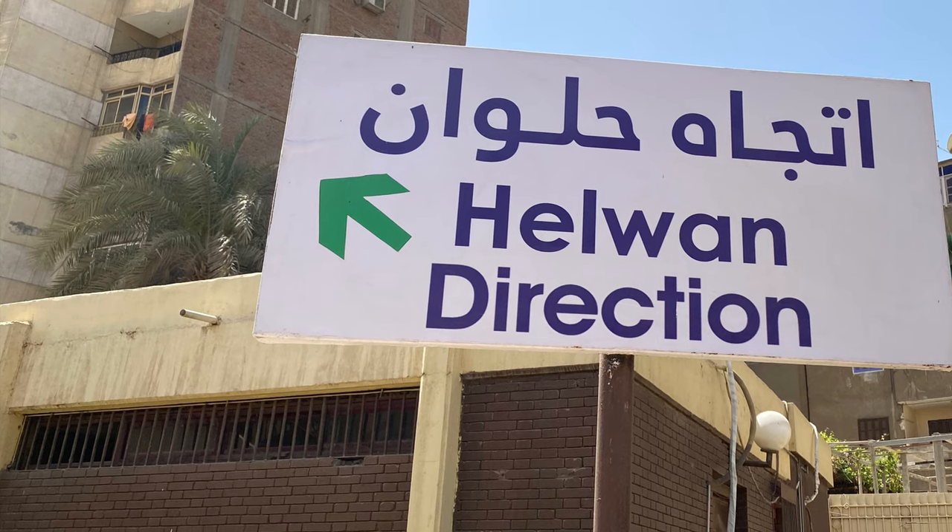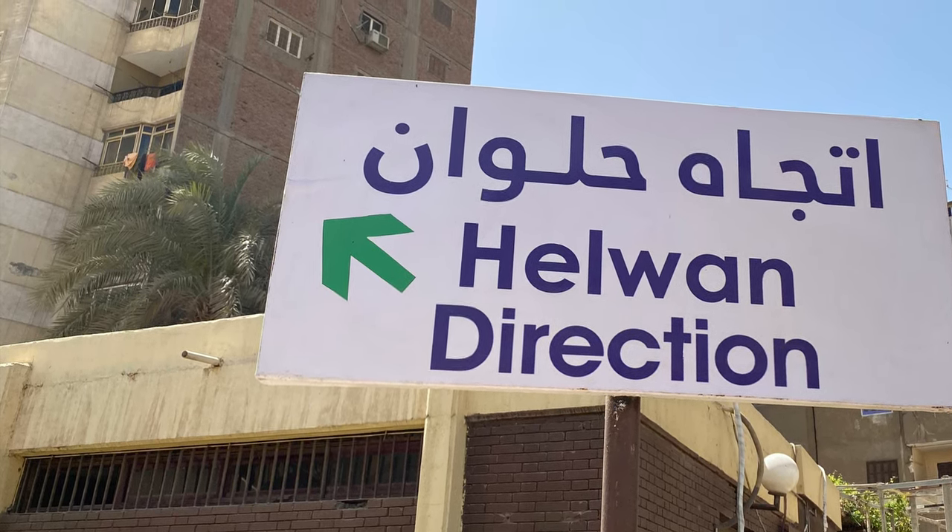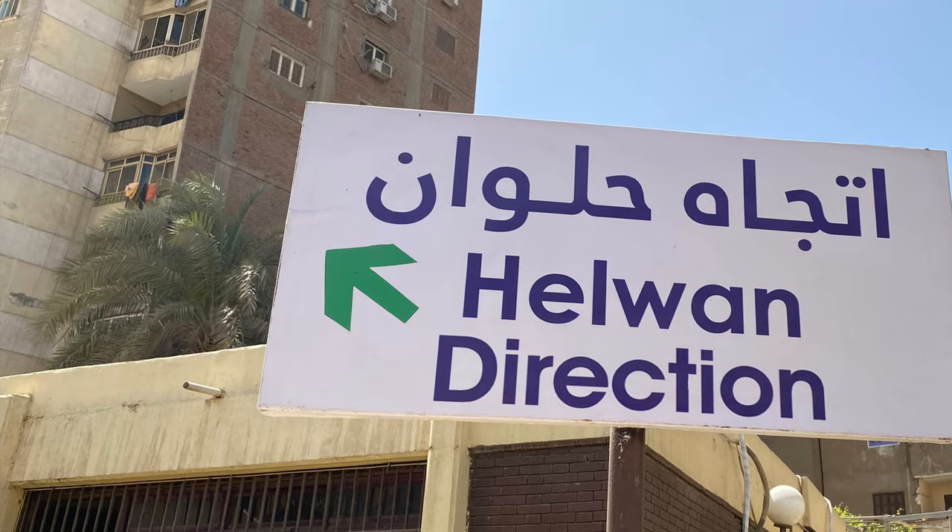Here's an example of a sign to help orient you to which direction your car will go. This sign is saying if I want to go to Helwan, I need to cross the tracks.